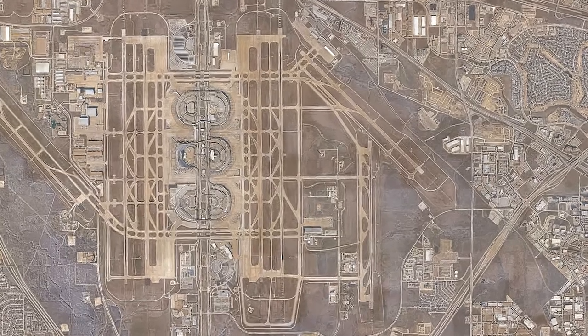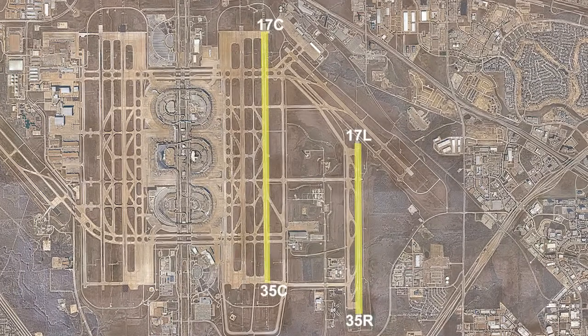We've got three runways — 17 left, 17 center, and 17 right — all on the east side of the airport. Based off of where they are in relation to each other is how they get the left, center, or right lettering.